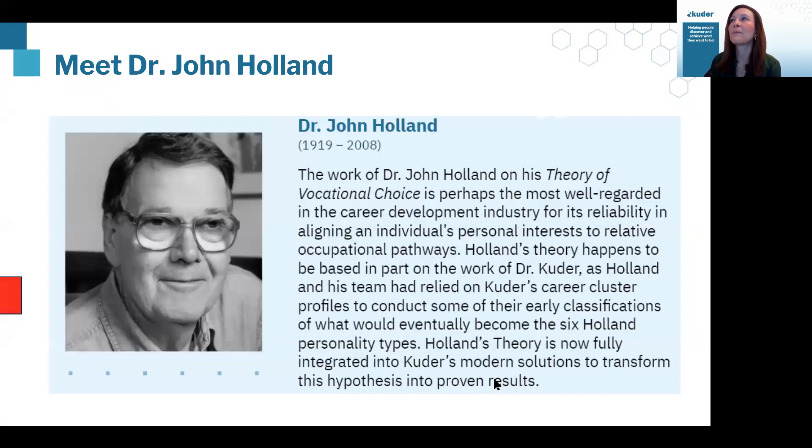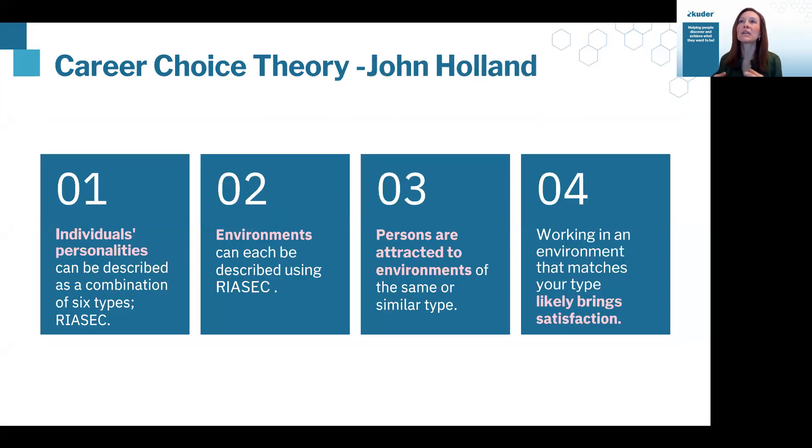With the work of John Holland, we are exploring individuals' personalities and then matching them to work environments based on those same personalities. We're looking for what we call 'good fit' — a good fit between an individual's career personality and the work environment they're going into. What we know about good fit is it's more likely to lead to satisfaction in a career choice. So the four steps are: the individual's personality, the personality of the work environment, establishing a good fit, and aiming towards satisfaction.